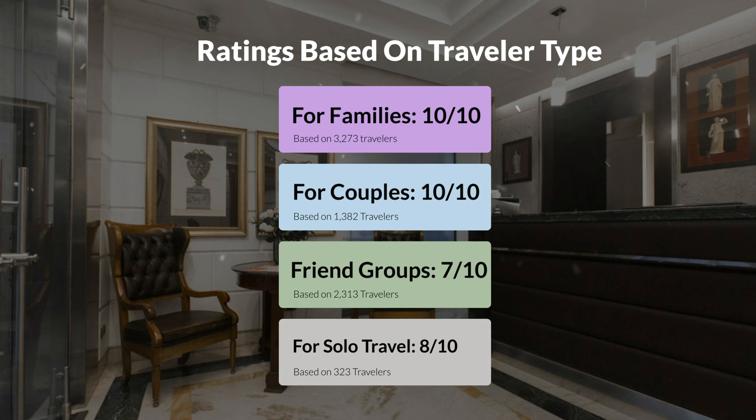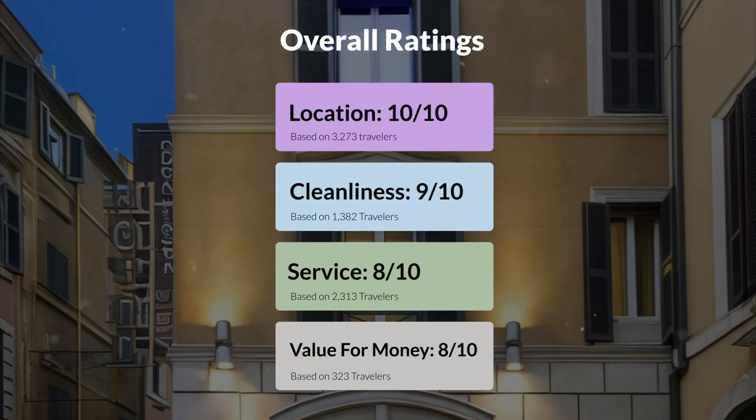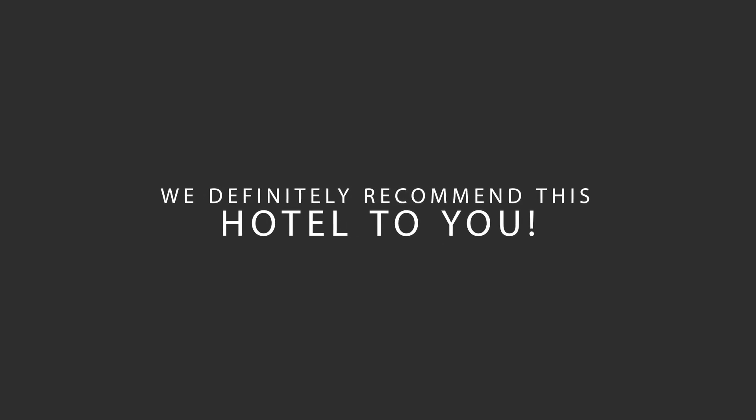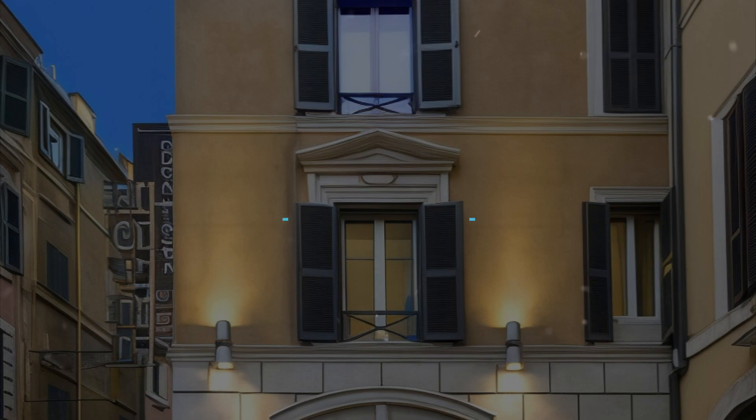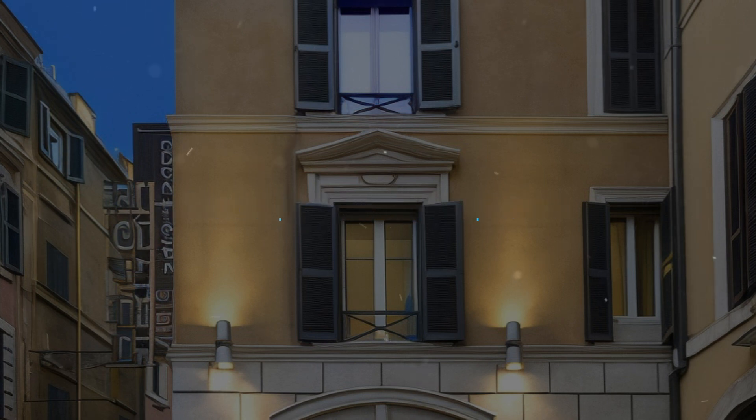Here are our overall ratings for this hotel: location 10 out of 10, cleanliness 9 out of 10, service 8 out of 10, value for money 8 out of 10. We would definitely recommend this hotel to you no matter what type of traveler you are. To get the best price, make sure you check out the link in the description. Have a nice trip!